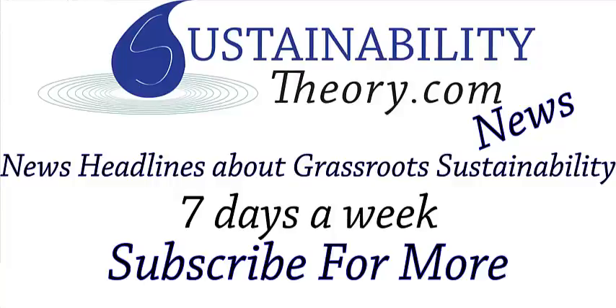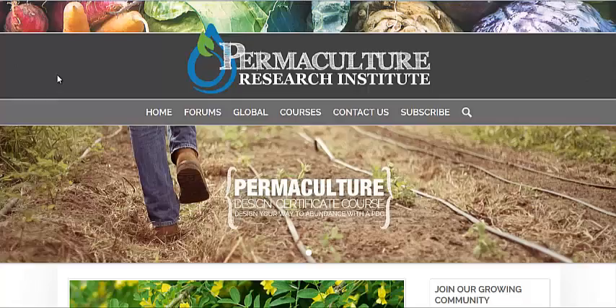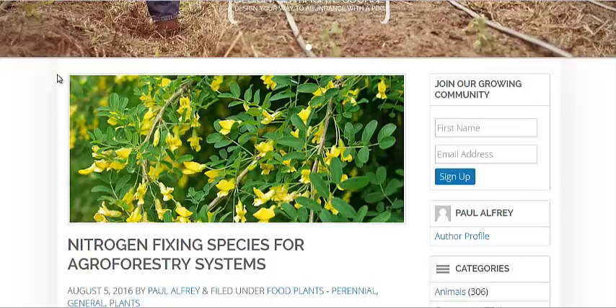Hello, Carl here with Sustainability Theory News. We're over at permaculturenews.org and they've got an article on nitrogen-fixing trees for agroforestry systems.